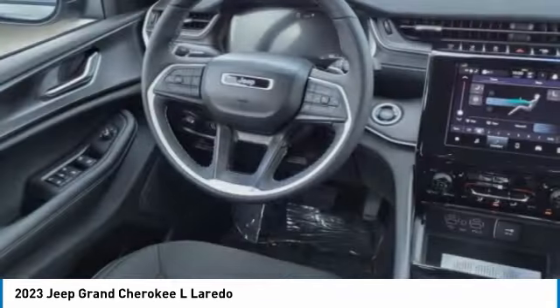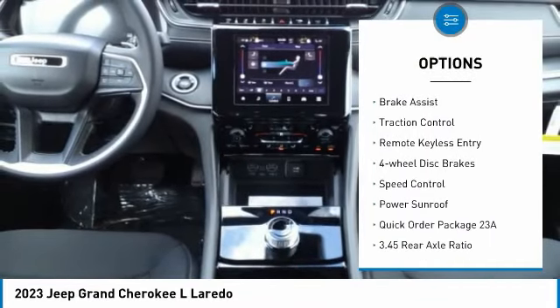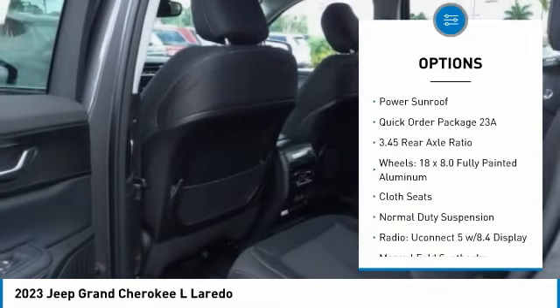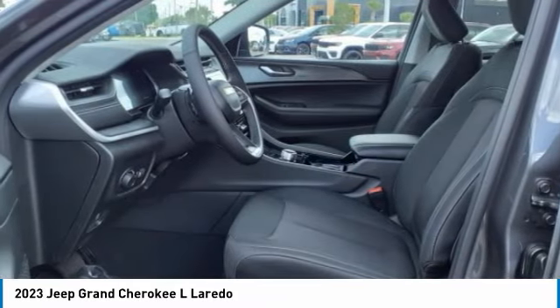Here are some of this vehicle's great options: electronic stability control, alloy wheels, rear spoiler, power lift gate, brake assist, traction control, remote keyless entry, four-wheel disc brakes, speed control, and power sunroof.